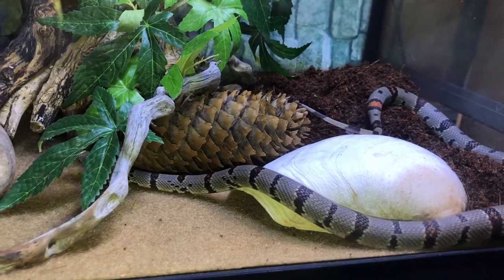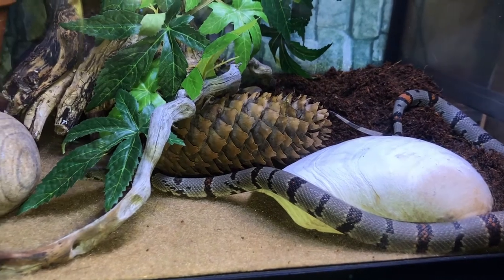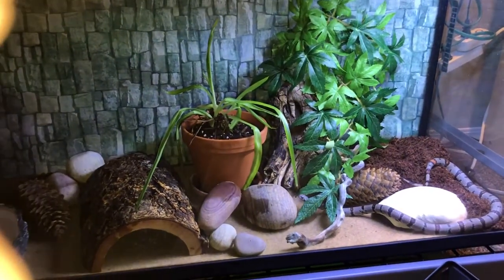This little shell here was his first hide that I put in there. He can still get under it — he does have to push his way in, and I do catch him curling up under it still. I will have to upgrade it, but for now he still fits and I think it's super cute when he still uses it.